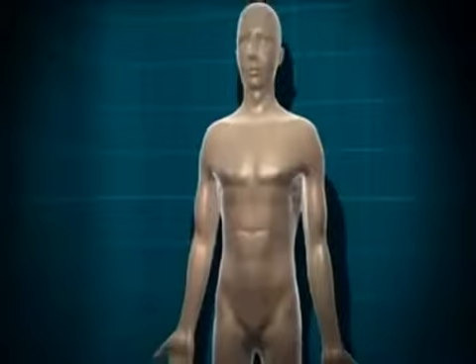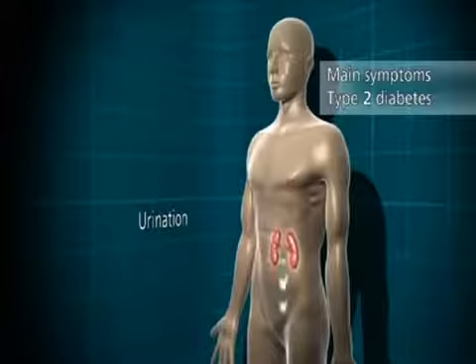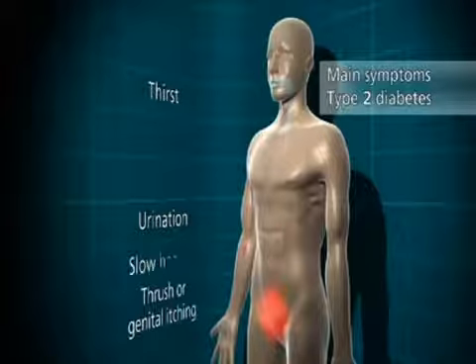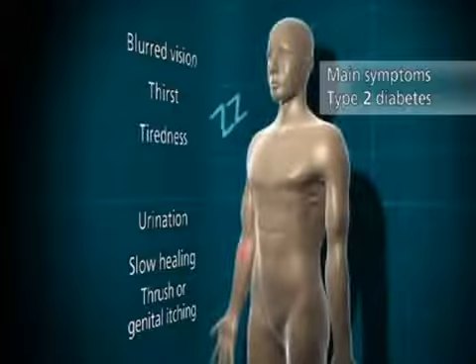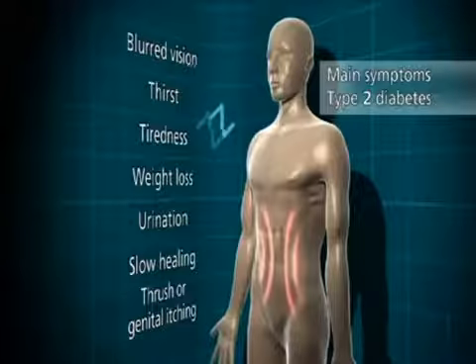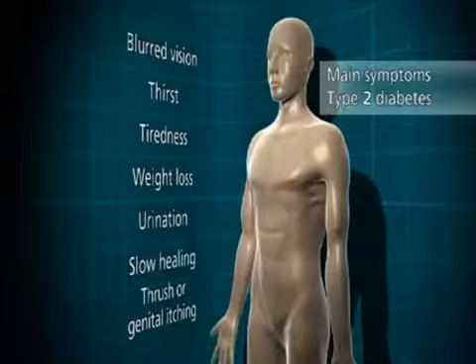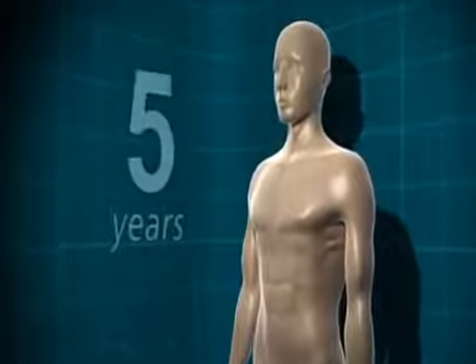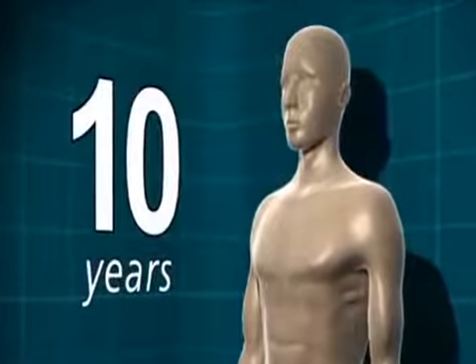As with type 1 diabetes, the symptoms of type 2 diabetes are: going to the toilet a lot, thirst, thrush or genital itching, slow healing of wounds, blurred vision, and tiredness — and weight loss in some people. However, the symptoms for type 2 diabetes come along very slowly, and some people don't have any symptoms at all. For that reason, people can live with type 2 diabetes for up to 10 years before they realize they have it.